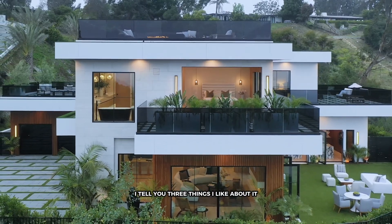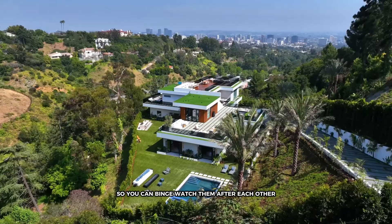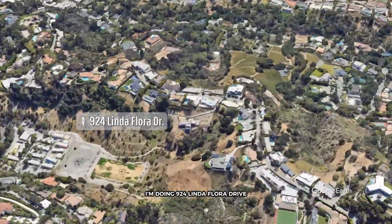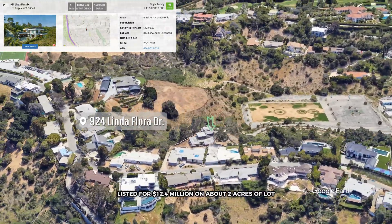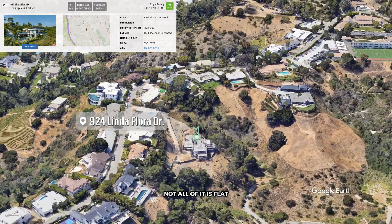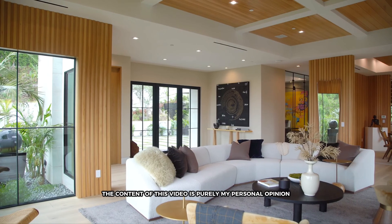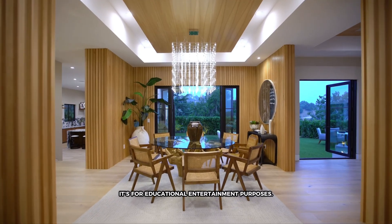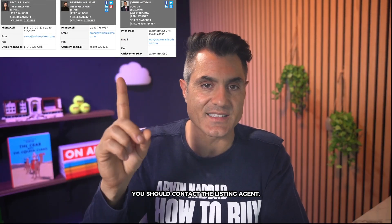I critique mansions. I tell you three things I like about it, three things I don't like about it in a three-minute video so you can binge watch them after each other. In today's episode, I'm doing 924 Linda Floor Drive — five-bedroom, six-bath, listed for $12,400,000 on about two acres of lot. Not all of it is flat. Before I tell you three things I like about it, you should know that the content of this video is purely my personal opinion. It's for educational and entertainment purposes. I don't guarantee the accuracy of information. For all that stuff, you should contact the listing agent.